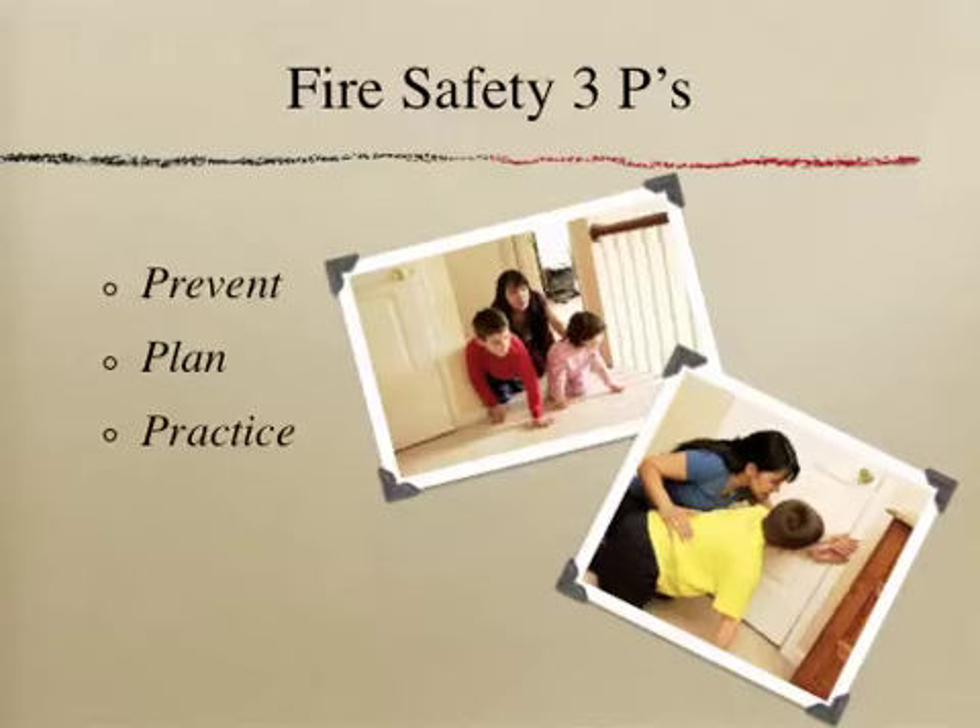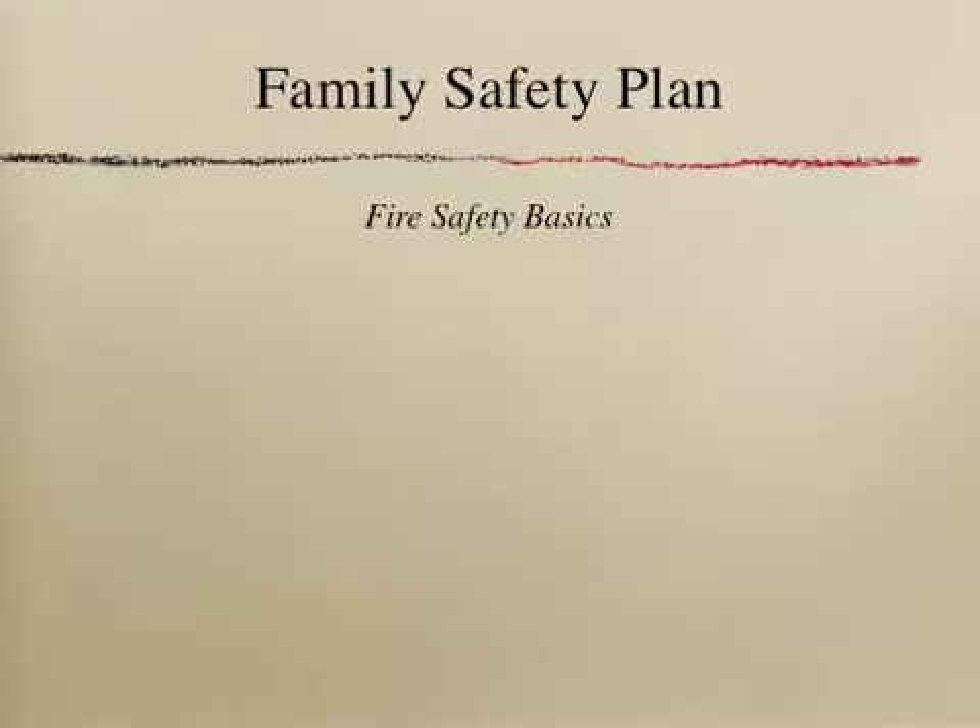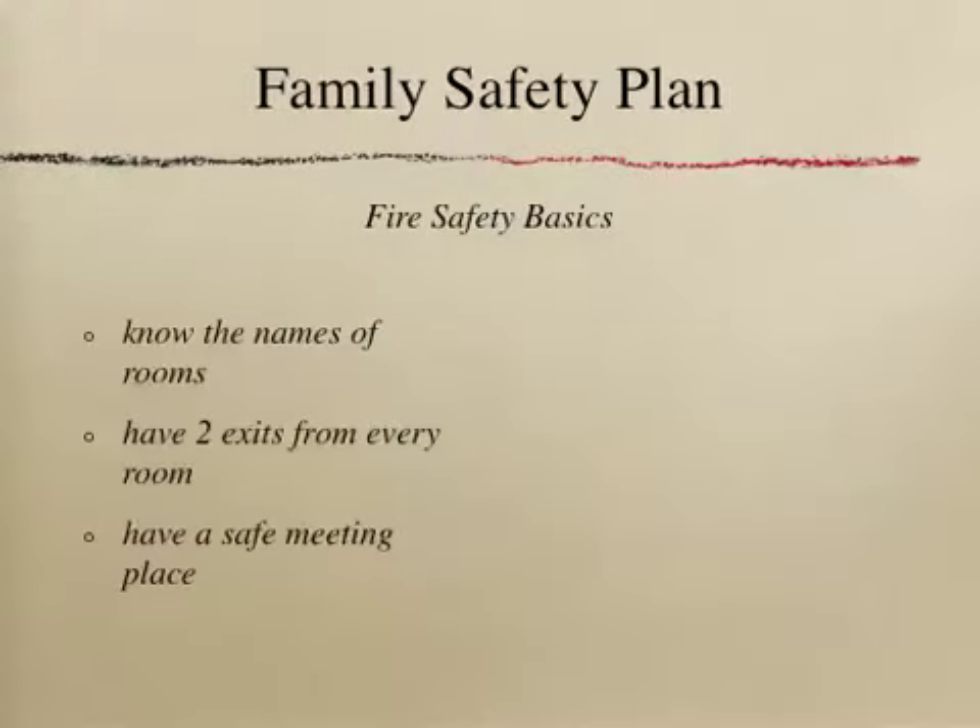Every child should know the names of each room, and every room should have two exit options. You want to have a safe meeting place outside the house that is close and in the front of the house, but not so close as to be in danger from the fire.